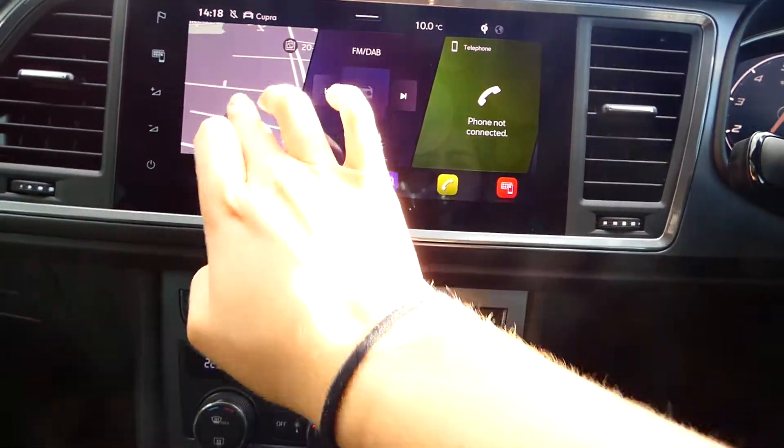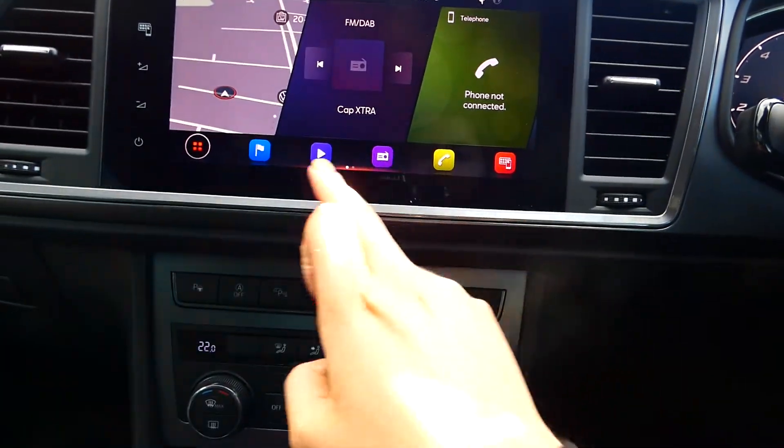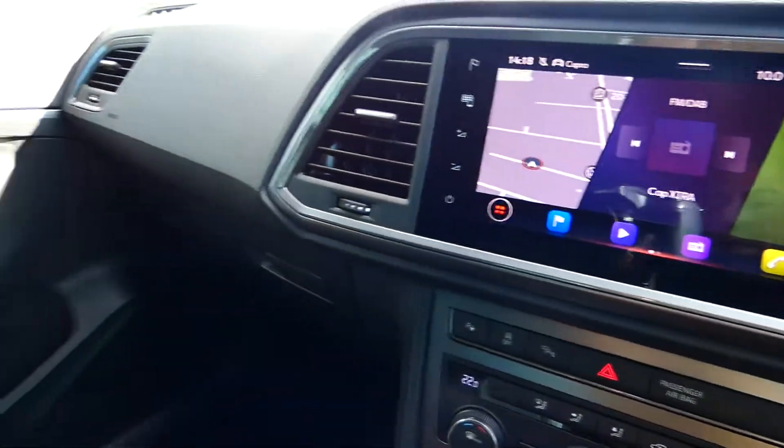Full DAB radio, phone connection, and everything else — absolutely gorgeous inside and on the outside.